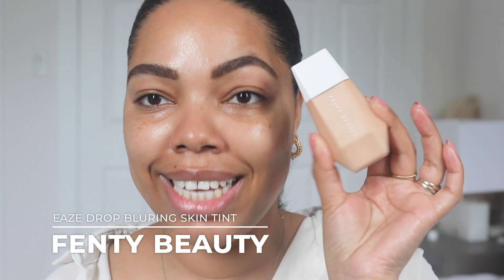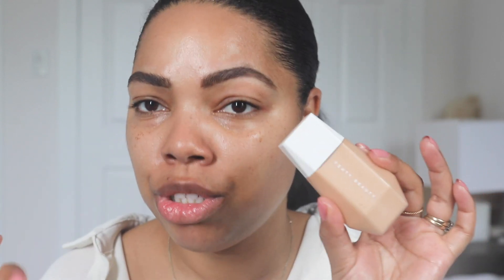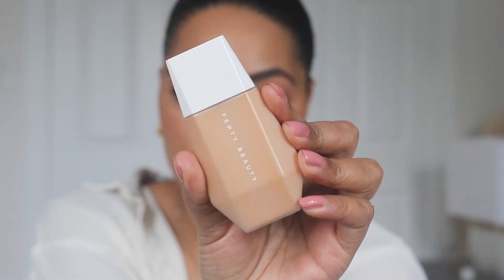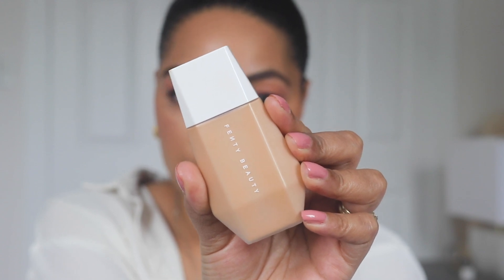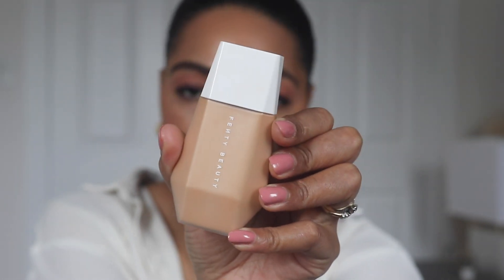So here is the Fenty Beauty Eaze Drop blurring skin tint. It is a skin tint — it's not marketed as a foundation, but I actually find the coverage on this pretty decent and quite buildable. I have mine in shade 12. I love the packaging — it is absolutely adorable, very compact. You can throw it in your bag, your makeup bag, anywhere. It doesn't take up a lot of space. It is a squeezy tube, so you can apply it with your hands, which is very practical and easy.